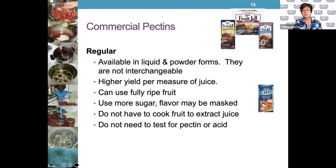Commercial pectins come in different types — some are liquid and some are powder, but they are not interchangeable. Don't think you can use a little of one and a little of the other. Whatever you're using for this particular recipe, make sure you have enough to do your entire recipe. You want to use fully ripe fruit, or fruit that is just slightly under-ripe. You don't have to cook it very much, and you don't need to test for natural pectin — commercial products are very reliable.